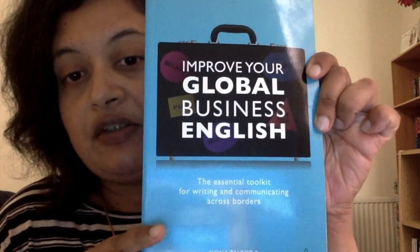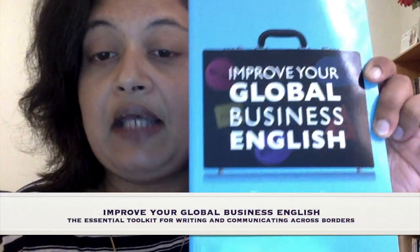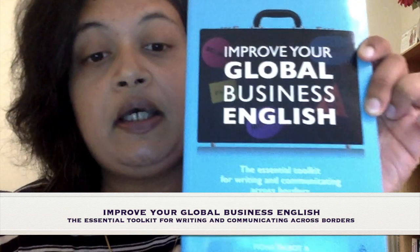On this note, I'd like to re-promote this book: Improve Your Global Business English — the essential toolkit for writing and communicating across borders — written by me and noted business English expert Fiona Torbott, and it's published by Kogan Page.